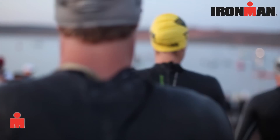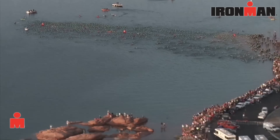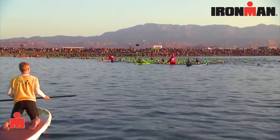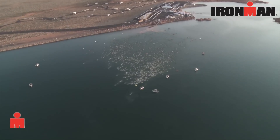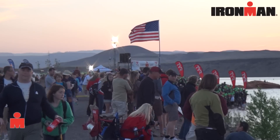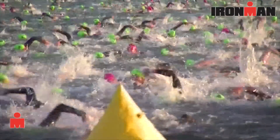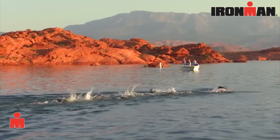Beginning with the swim, we're out at Sand Hollow State Park at the reservoir. The water is crystal clear and you're going to love it — temperature is pretty good in early spring, low 60s. It's a beautiful venue for spectators; the dam flows right along the swim course so spectators can walk out and line that to watch you. You go out into the water, around the big red island in the middle of the reservoir, and come back to the finish.